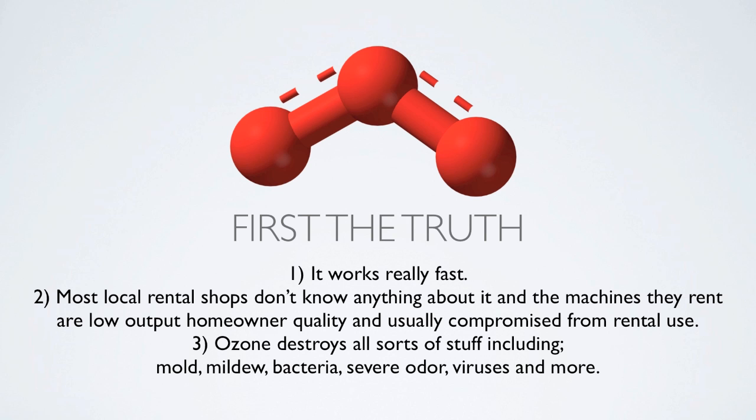First, the truth. Number one, it works really fast. Number two, most local rental shops don't know anything about it, and the machines they rent are low output, homeowner quality, and usually compromised from rental use. And number three, ozone destroys all sorts of stuff including mold, mildew, bacteria, severe odor, viruses and more.